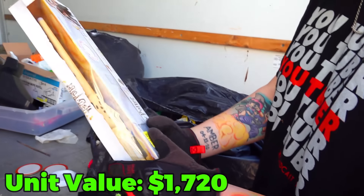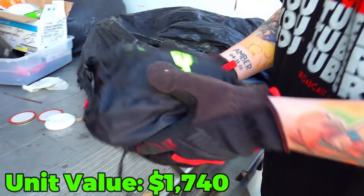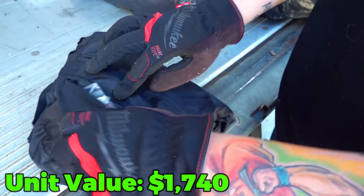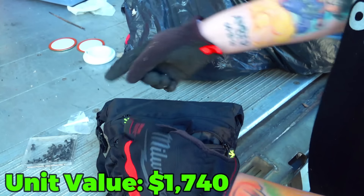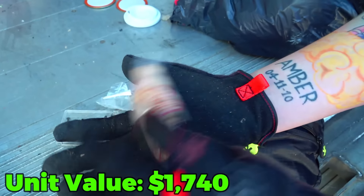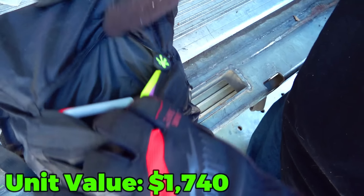I picked this one up and it obviously wasn't clothes. The first thing that fell out was this Harry Potter wand — still in the box, brand spanking new. And then this — listen to this, something's in here. We're about to find out what that something is. These are tacks. These are pegs. Bingo? It looks like a bingo set. There's a Sharpie — a bunch of Sharpies.